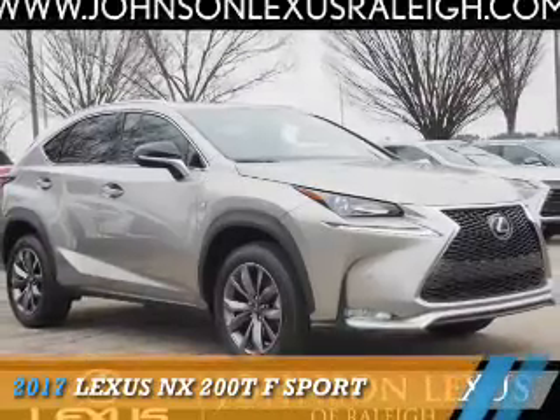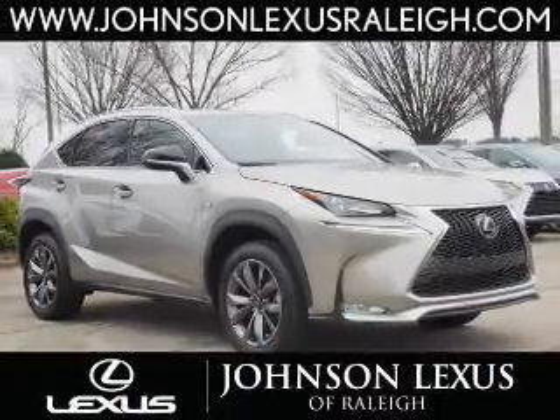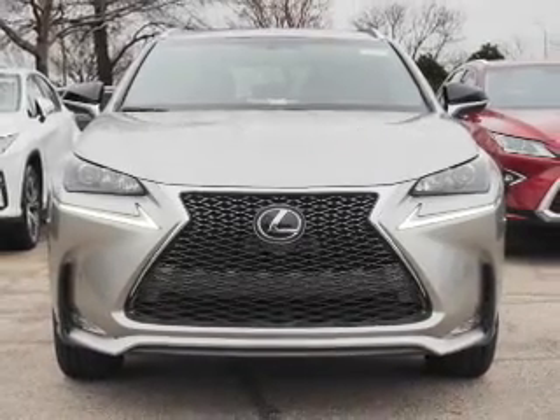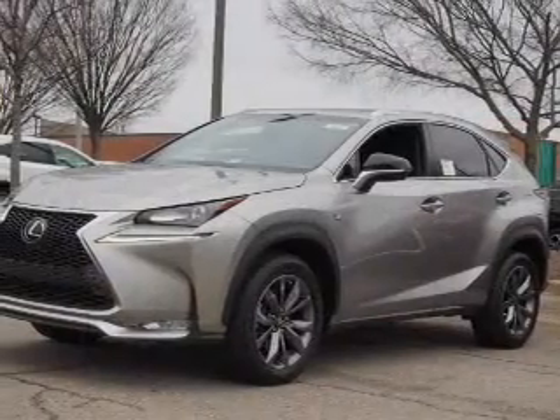Presenting the 2017 Lexus NX200T. It's powered by all-wheel drive, a two-liter four-cylinder engine, and a six-speed automatic transmission.